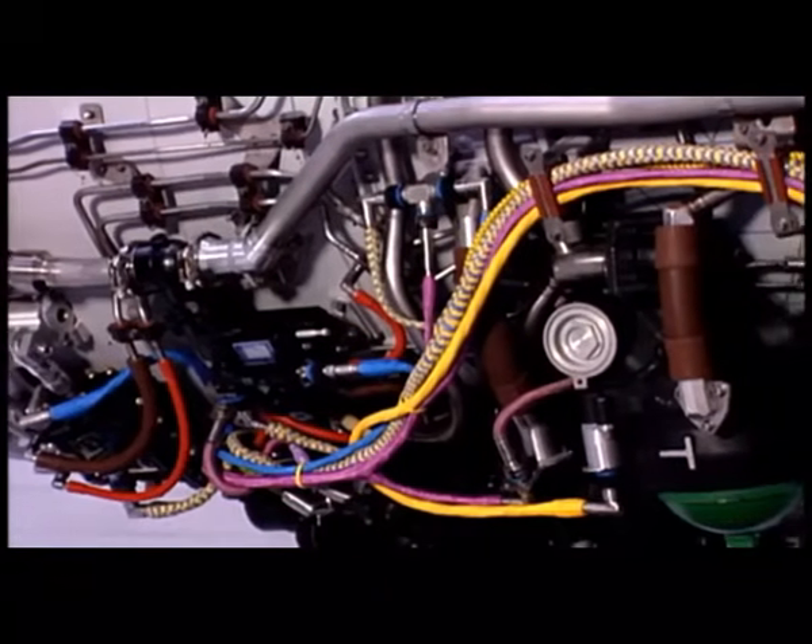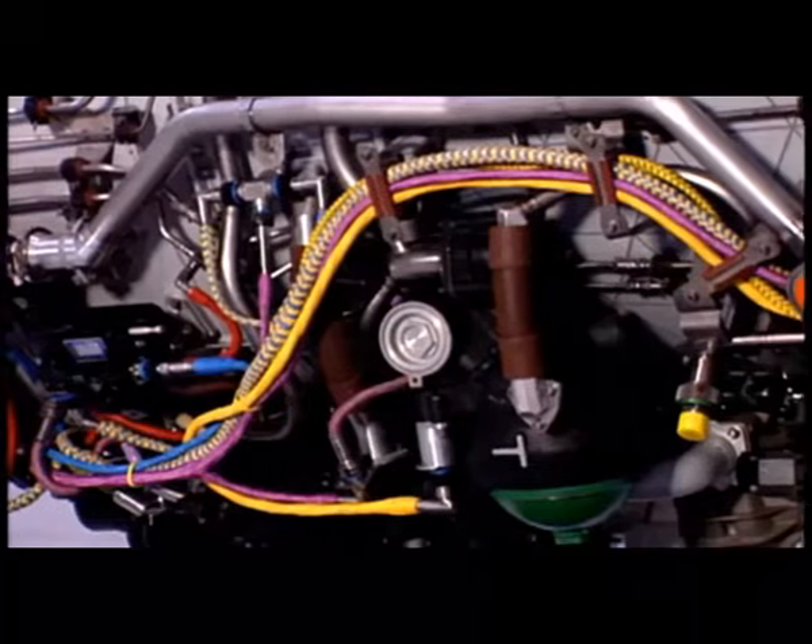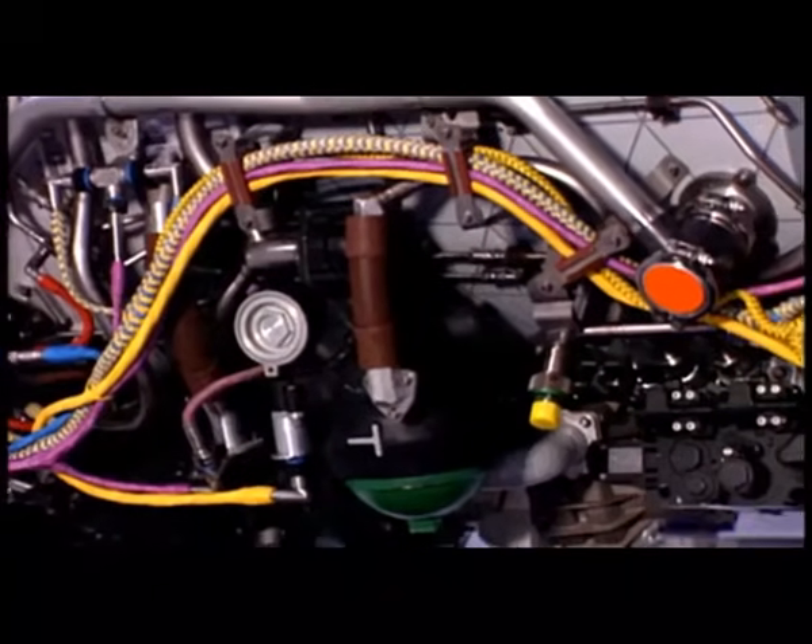It's color-coded. It takes only six hand tools to work on this F-119 engine, and it comes apart very cleanly in modules.